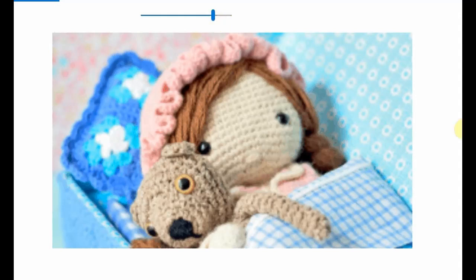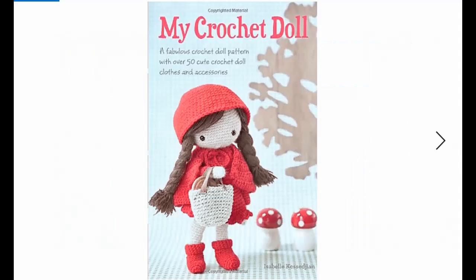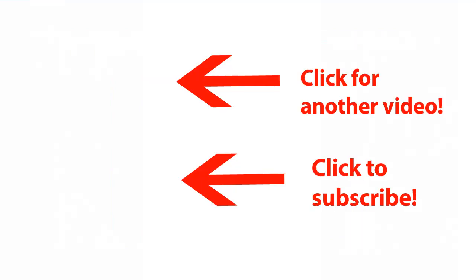We are going to say bye bye and good night, and go get this wonderful book. Again, it's called My Crochet Doll — a lot of fun things are included. I wanted to share it with you. I wish you happy crocheting!